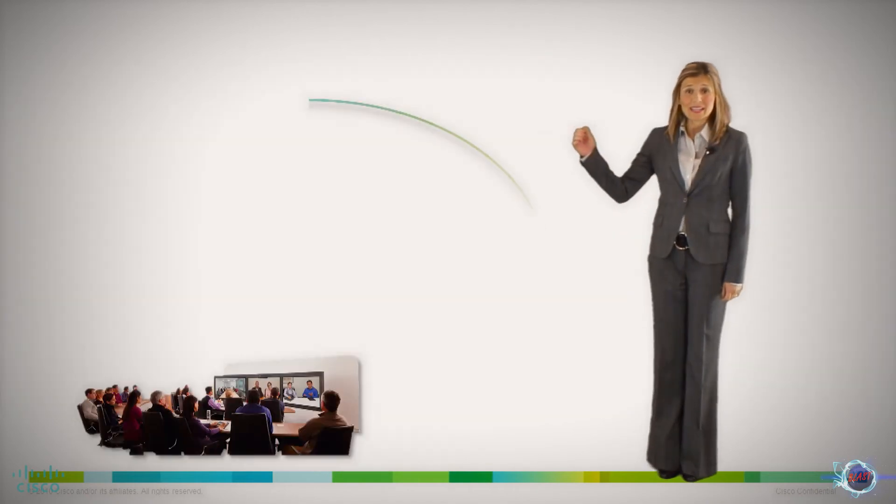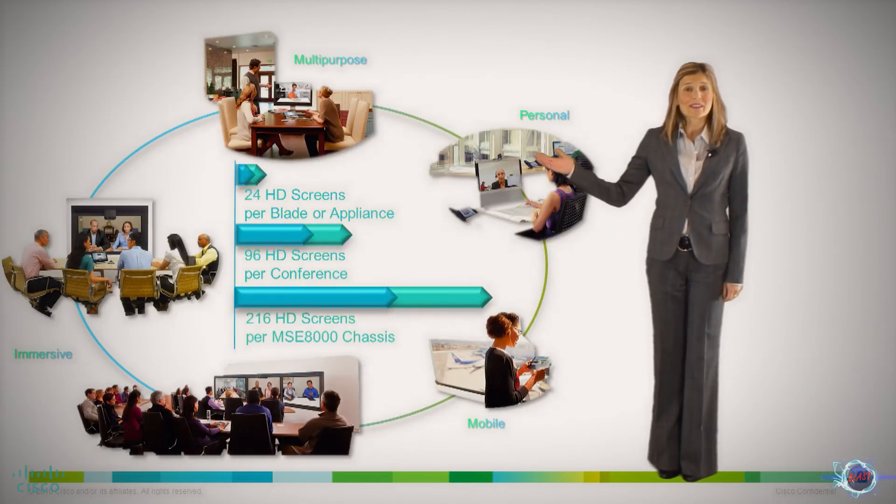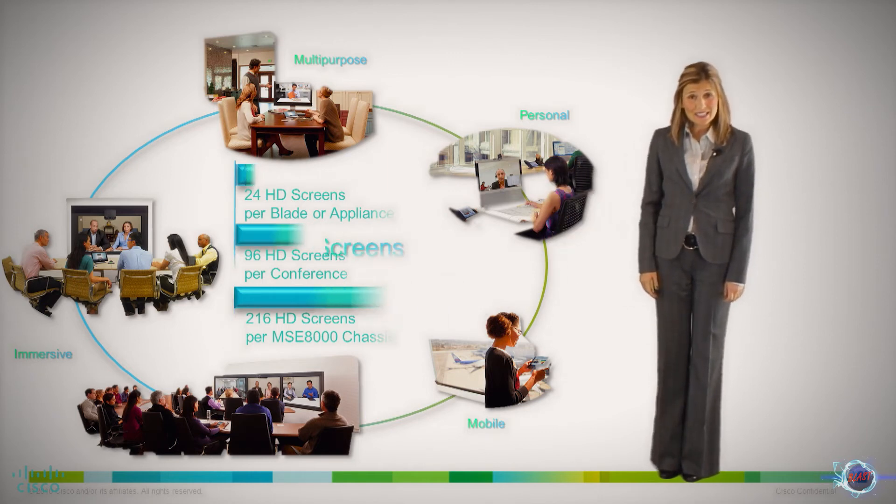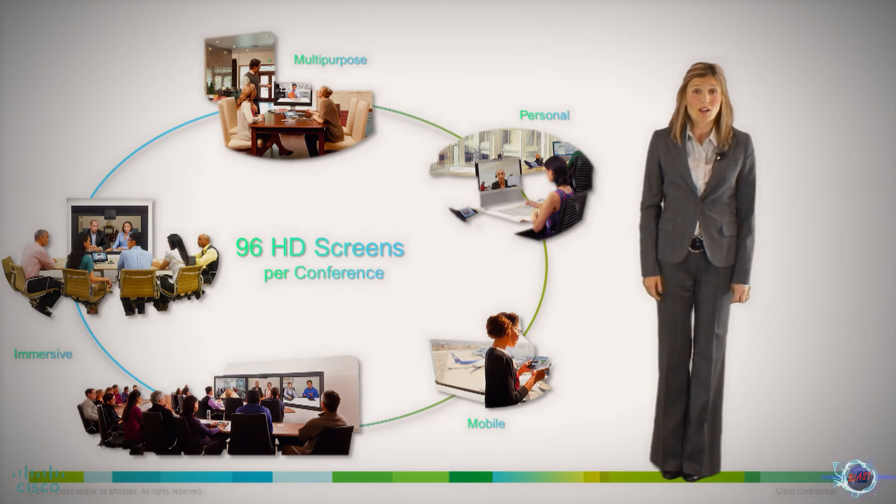The second enhancement focuses on increased scalability. Now customers have the ability to bring up to 96 HD screens into one conference. And lastly, our enhancements in spatial audio allow audio to be heard from the direction of the screen showing the active speaker.